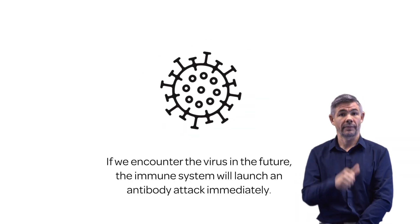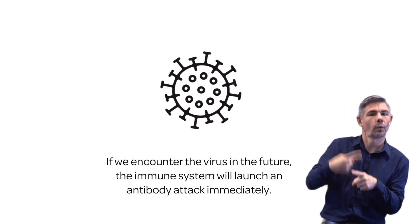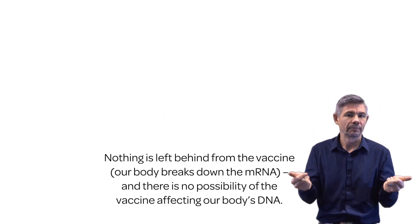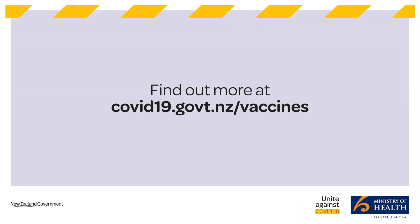If we encounter the virus in the future, the immune system will launch an antibody attack immediately. Nothing is left behind from the vaccine — our body breaks down the mRNA, and there is no possibility of the vaccine affecting our body's DNA. Find out more at covid19.govt.nz/vaccines.